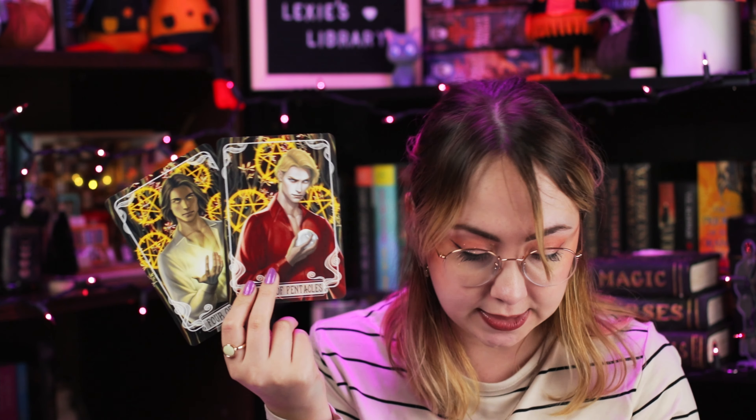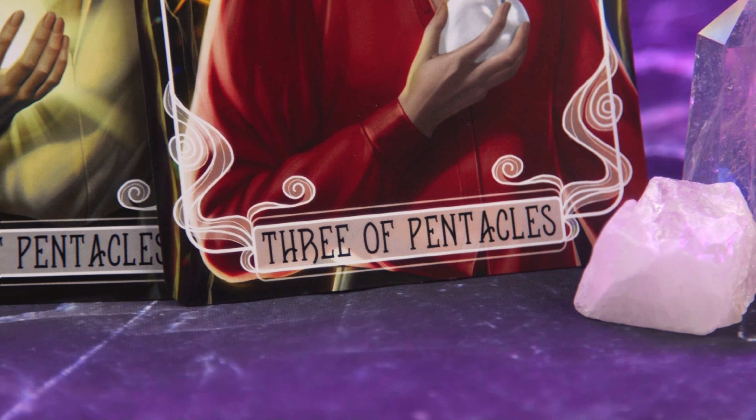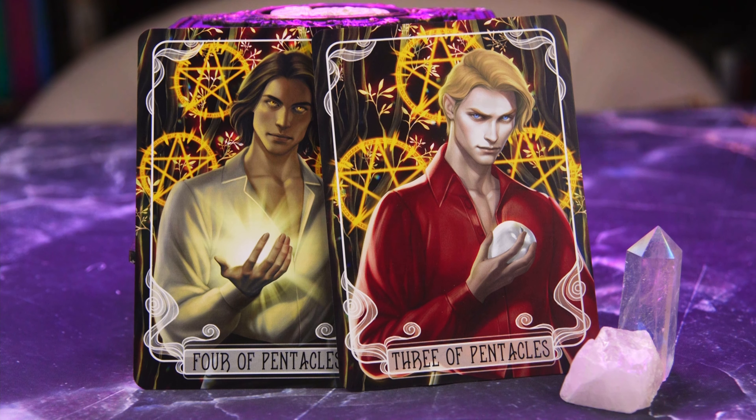I also found the tarot cards while digging for the spoiler card. We have the Four and Three of Pentacles, designed by Morgana Anna Graham, featuring Jax and the Fallen Star from the Carval series. I do plan on reading Once Upon a Broken Heart soon — I believe that's next month's book for Fairyloot — and Jax is the main love interest for that one. I haven't read Carval obviously, but those are beautiful, like always.